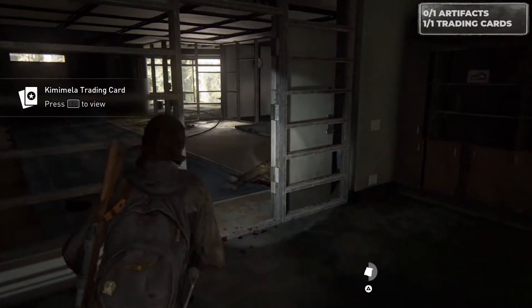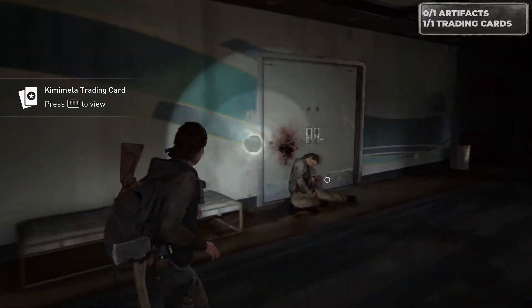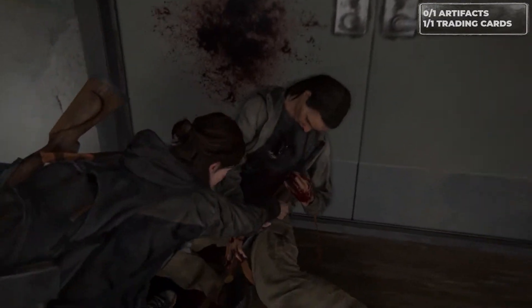From the trading card location, we're going to head upstairs, but in order to do that, we've got to grab a shotgun off this individual here, and then we can open the door and head up.